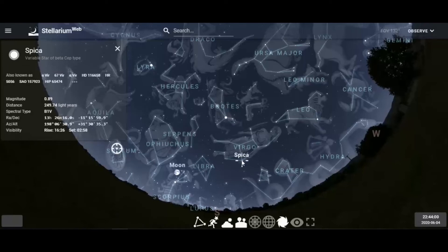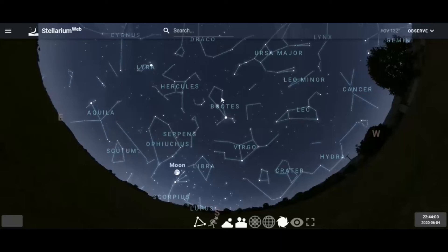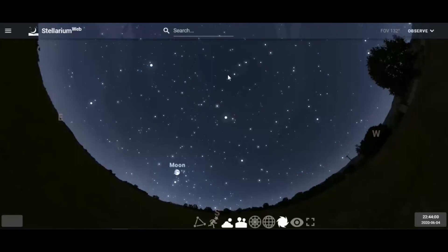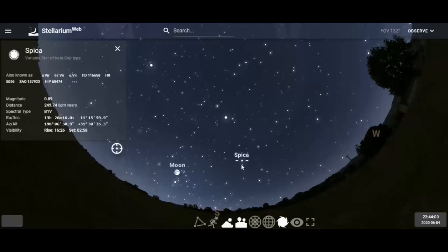Spica is a hot blue-white star in the constellation of Virgo. Virgo is one of the largest constellations of the nighttime sky and also one of the zodiacal signs. Virgo is seen as the maiden or the wheat bearer, and Boötes is seen as the herdsman. Arc to Arcturus, Speed down to Spica — you find these two bright stars.